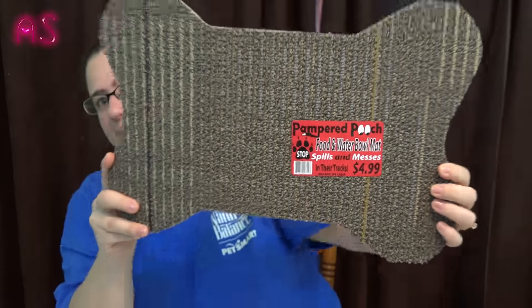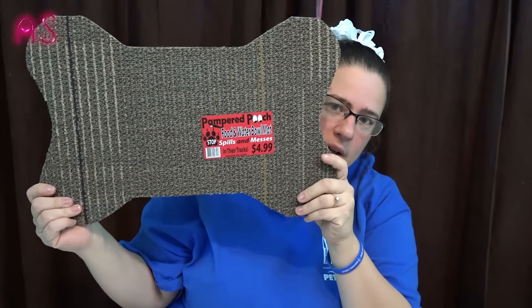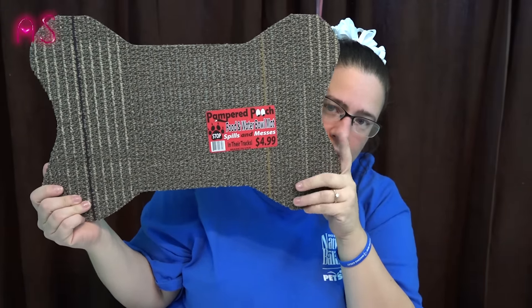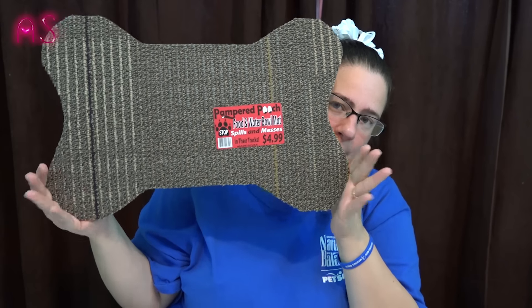I also got something for Bella — it's a Pampered Pooch food and water bowl mat that stops spills and messes. It was originally $4.99. It's a little dog bone-shaped carpet you put her bowls on so if she splashes it falls on the mat instead of the tile floor. That's it for my 99 cent and small Dollar General haul — stay tuned for a Walmart haul next. Love y'all, bye!